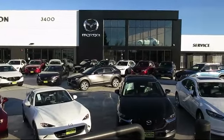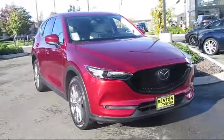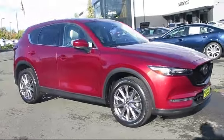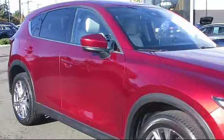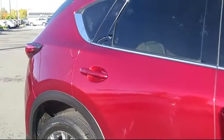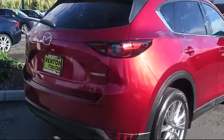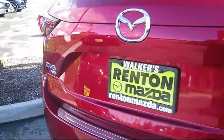Welcome to Walker's Renton Mazda, and here's a look at another vehicle from our great selection of cars, trucks, and SUVs. It comes equipped with smart device integration, front collision mitigation, LED headlights, cross-traffic alert, auto leveling headlights, all-weather floor liners, blind spot monitor, universal garage door opener, all-wheel drive, and privacy glass — and has less than 25,000 miles on the odometer.